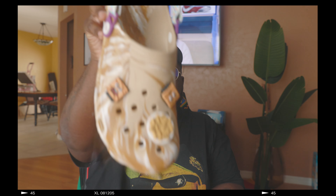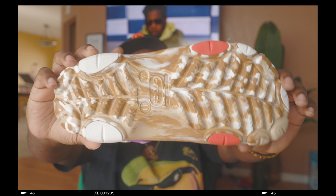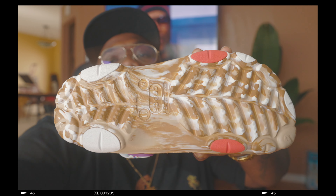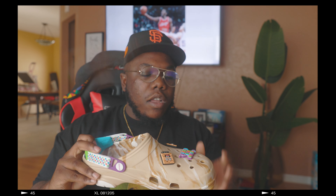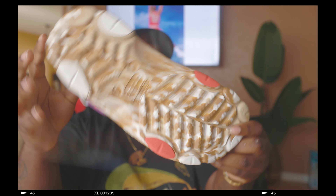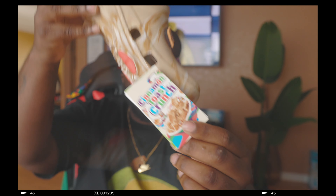I think it's dope, man. I personally wouldn't wear these myself, but I think it's dope. I know it's something different. A lot of my sneakerheads couldn't care less about it, but I'm like, let me do something different. My boy MJ is usually the one that does more of the clog Croc reviews in general, but I think it's a pretty nice and dope concept.